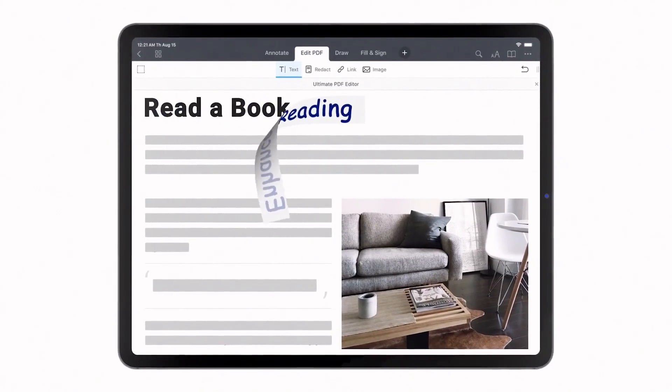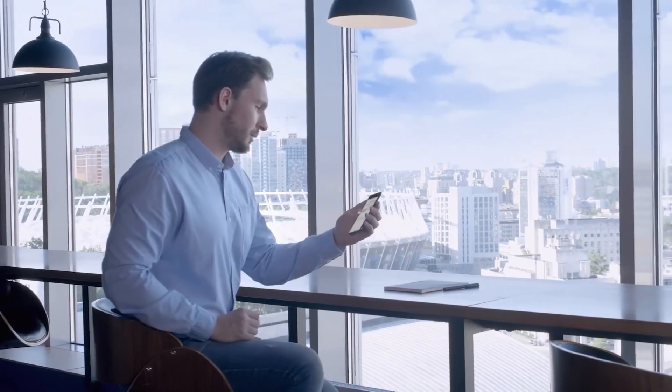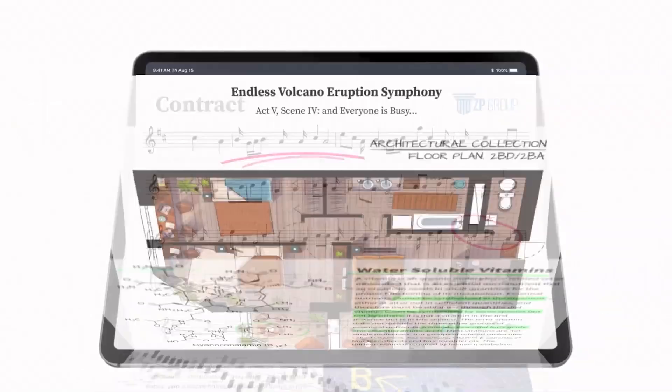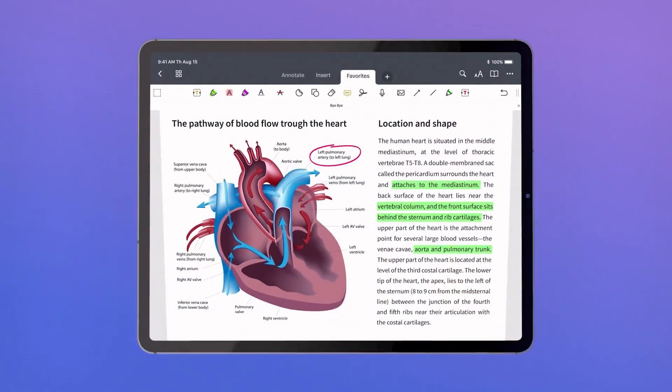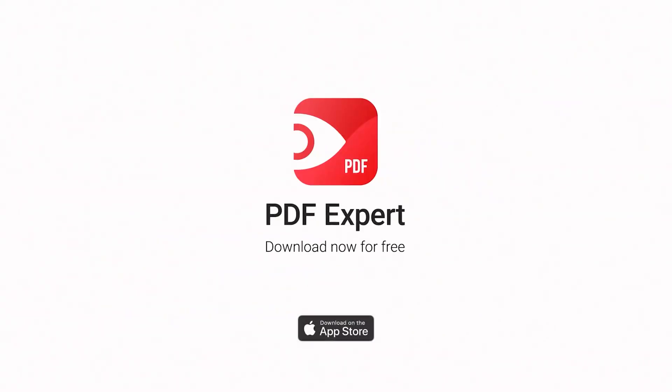But first, a quick message from our sponsor. PDF Expert makes reading more natural and comfortable, allowing you to annotate PDFs, fill out forms, sign documents, and extract pages. It's more affordable than Adobe's Acrobat Pro DC and has a seven-day free trial period. Click on the link in the description down below and try PDF Expert today.